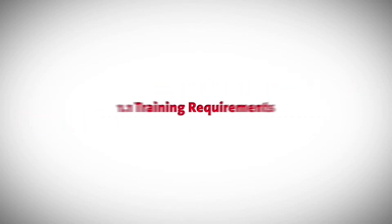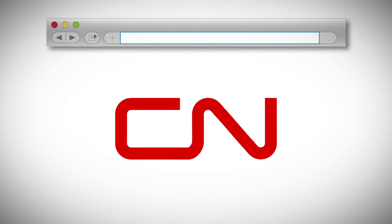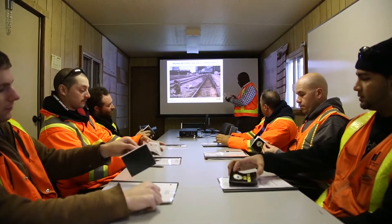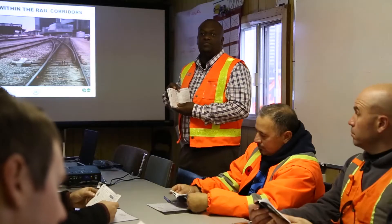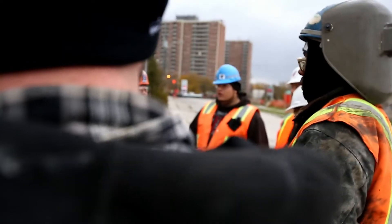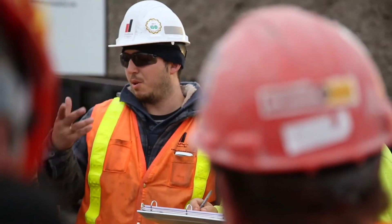1.1 Training Requirements. Required training consists of: CN Contractor Orientation, offered online at ContractorOrientation.com or in-house; Go CMO Contractor Orientation Program, offered by CMO and in-house; and the DCC Railway Safety Orientation Program. All outlined training orientations must be completed in order to access the railway projects.